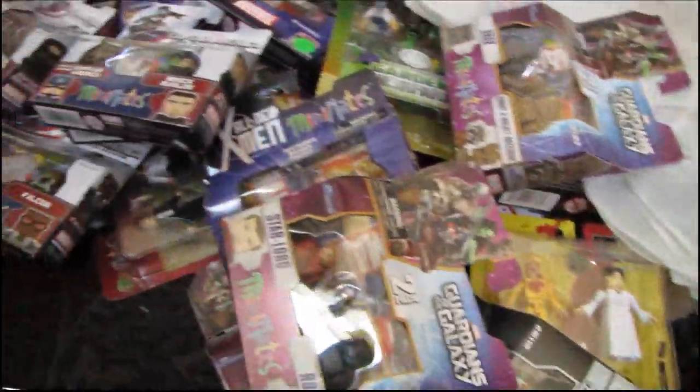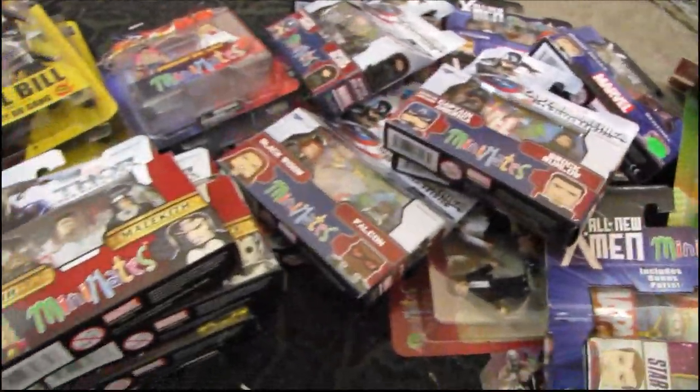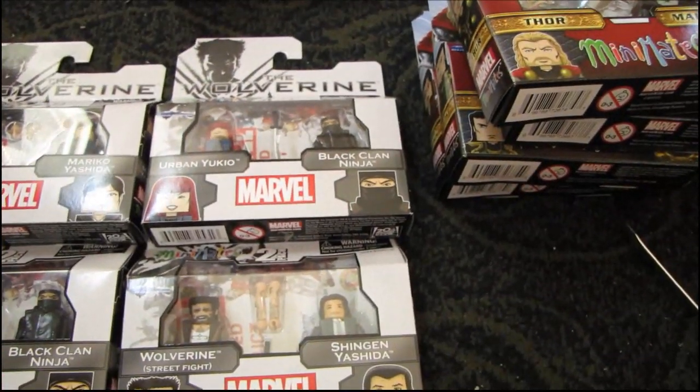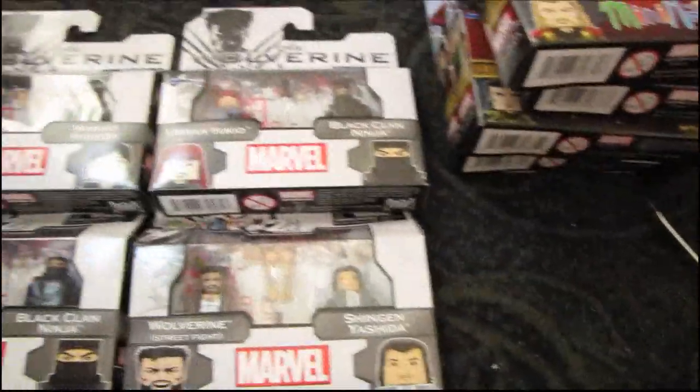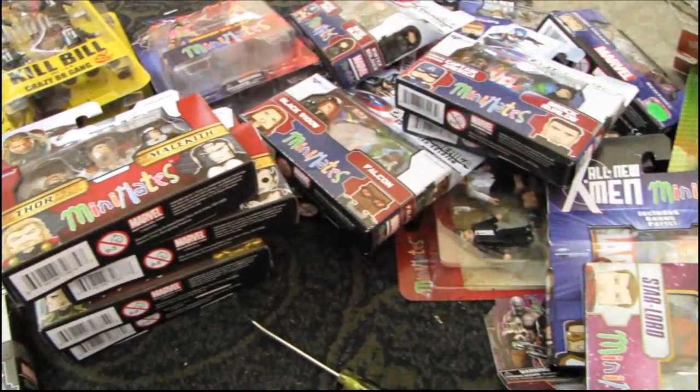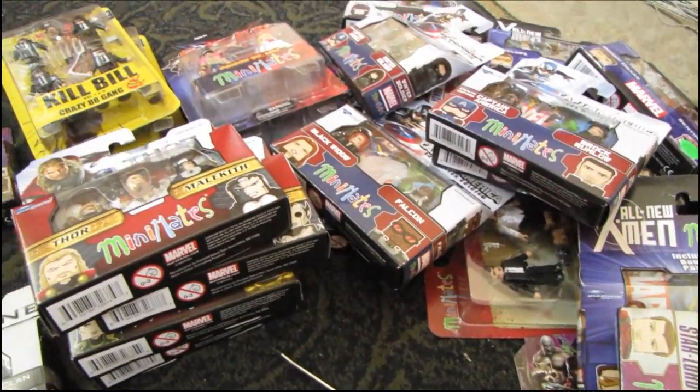That's a nice big pile of Mini Mates — I just had to dedicate a separate video to them. Thanks for watching, and we'll see you guys next time.